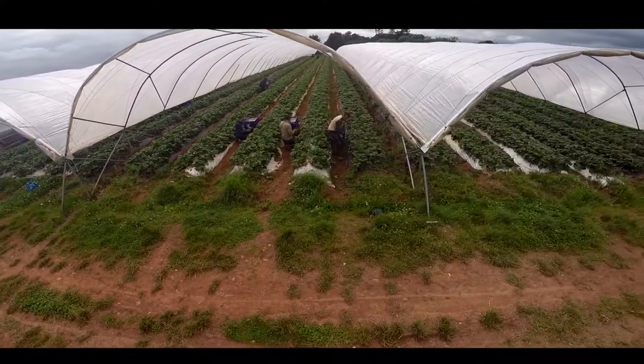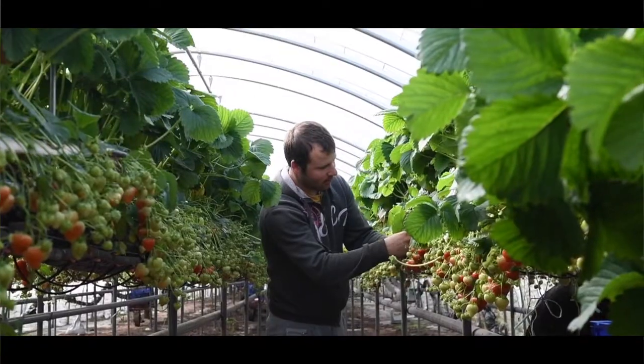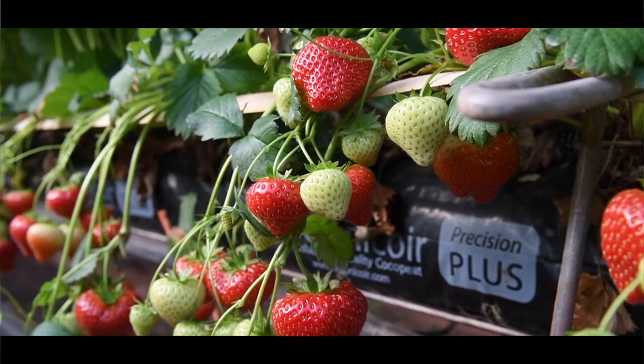With the addition of growing in polytunnels it's totally revolutionized our whole business. As well as harvesting through an extended period, it gives us a much better quality fruit and a much better product at the end of the day.